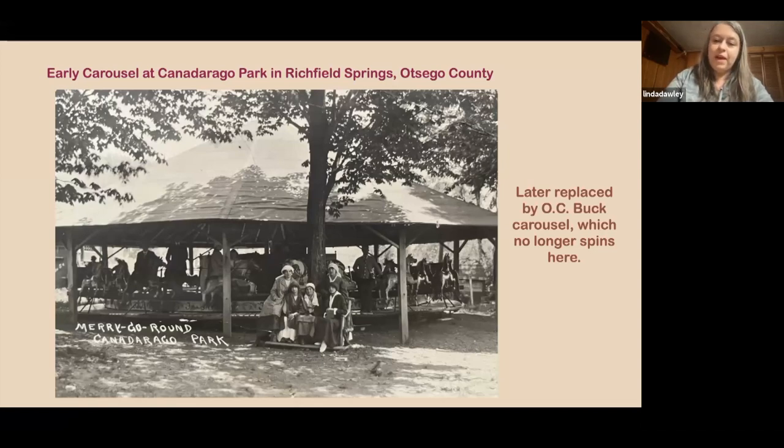As people try to learn more about carousels, with the internet we're still learning about different makers. Track machines were carousels that didn't go up and down — they went in a circle without the sweeping motion — and there were lots of manufacturers for them. This was a popular market and a lot of parks had carousels. An early carousel was at this park in Richfield Springs, and they later got another one. Sadly, so many carousels were lost through auctions — it's sold off and the animals go everywhere.